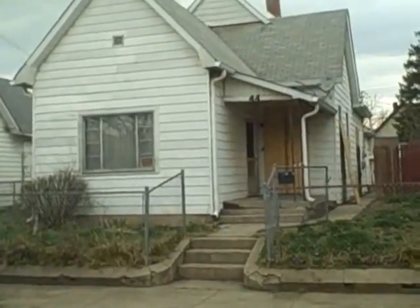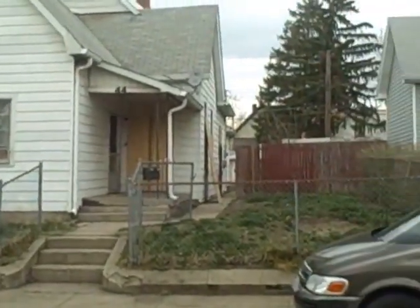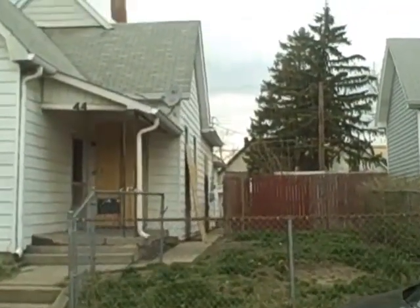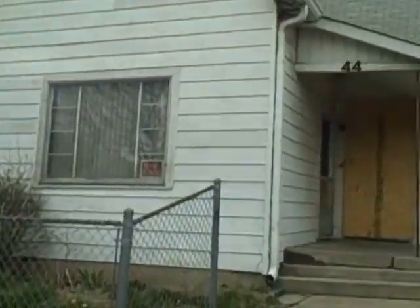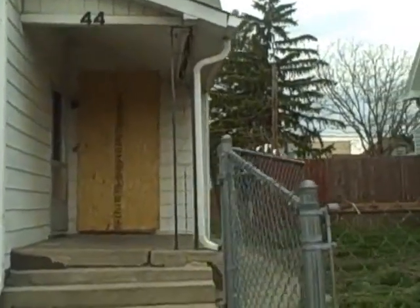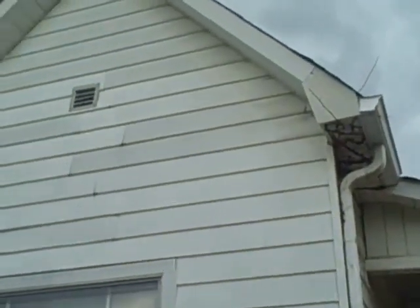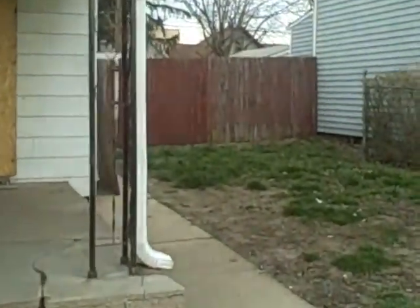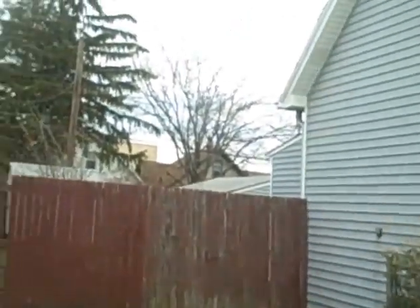We're at 44 East LeGrand. It's a single story with an attic and aluminum siding. The last rent was $625, and it's currently empty. They fixed the inside up, and there's aluminum siding on the outside.